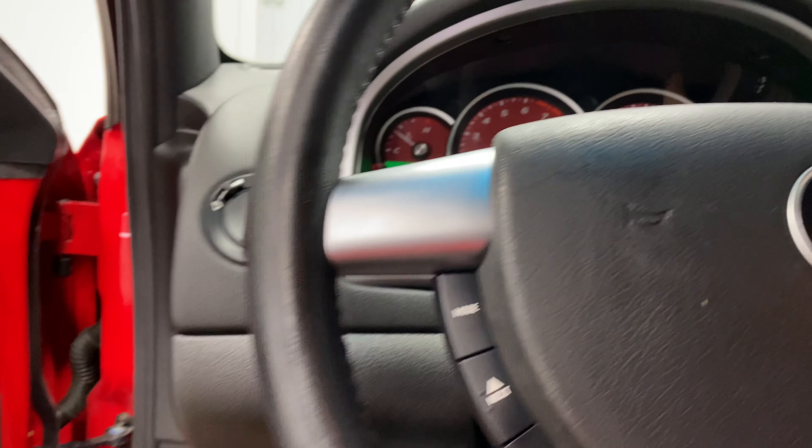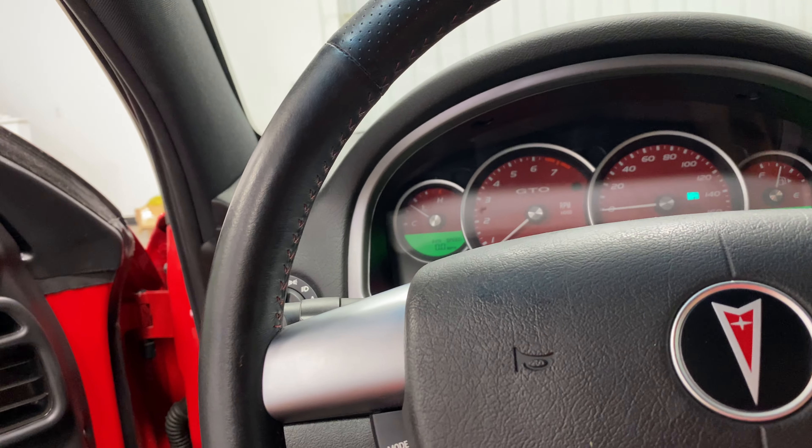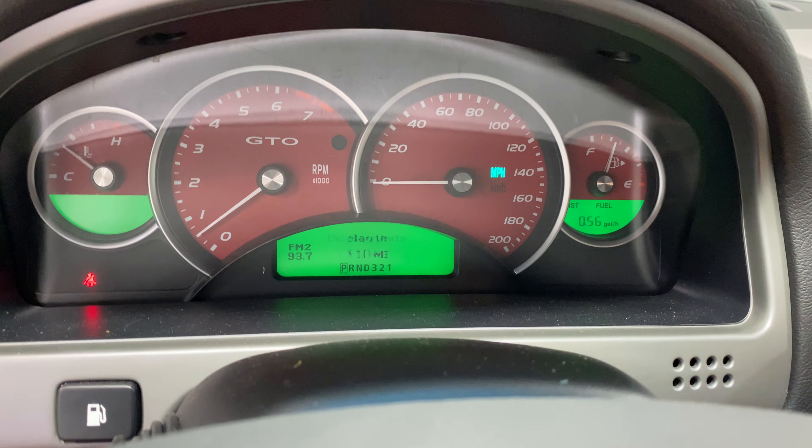That does sound nice. I'm going to get over by the pipes so you can hear them. Also going to pop the hood here in a second. Another cool thing is it actually shows what radio station you're on — you can switch your mode over and get different things there as well.